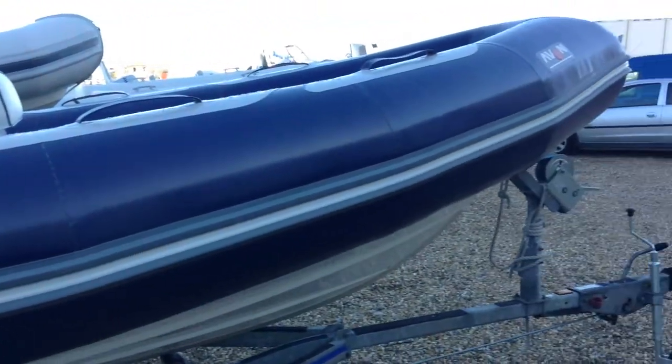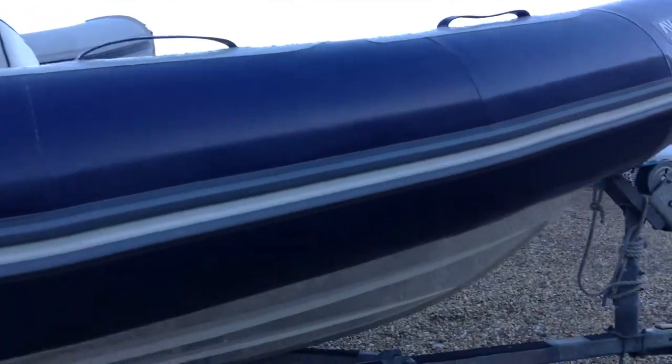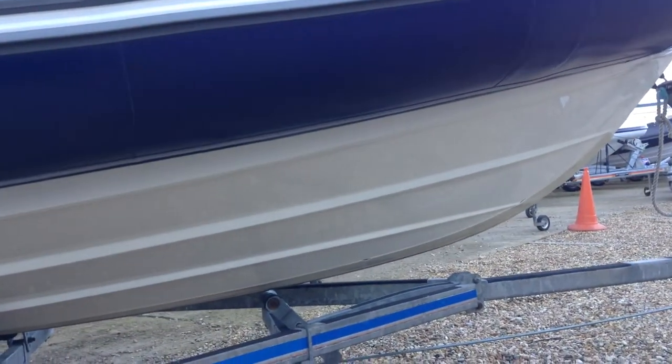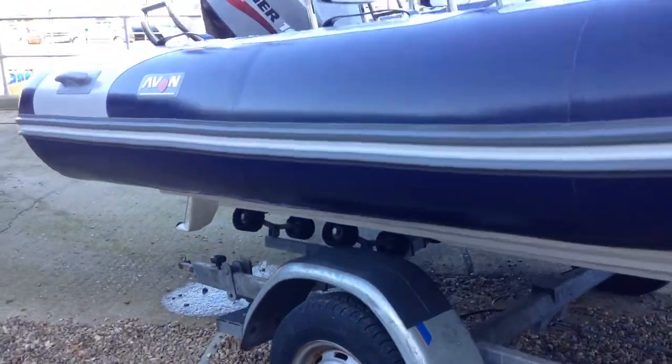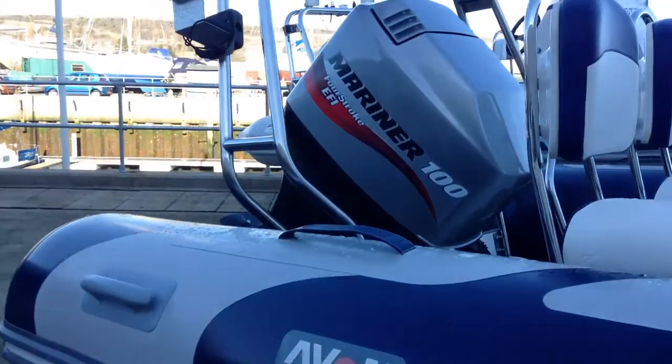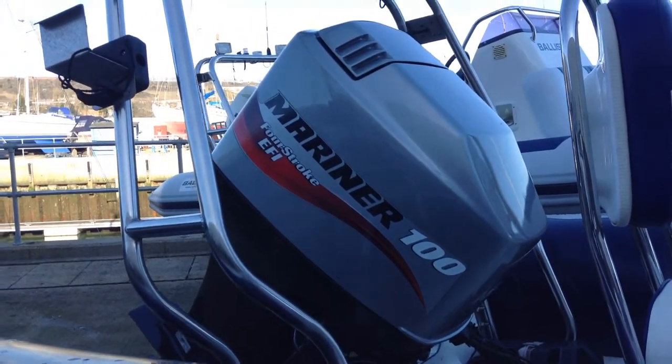As you can see it's got the dark blue tubes in really nice condition, as is the hull with the keel guard. It comes with a roller coaster trailer and a Mariner 100hp 4-stroke which gives you plenty of power and great economy.